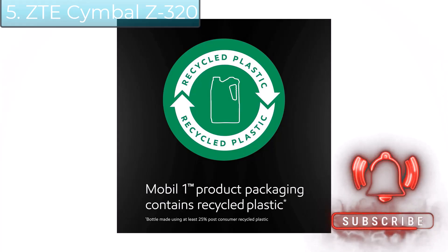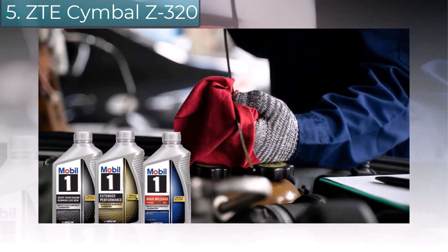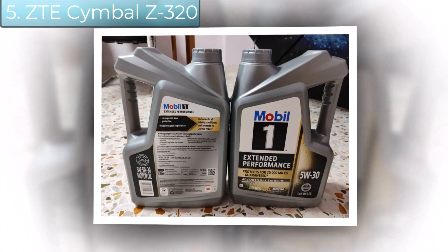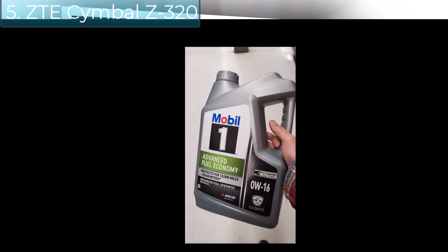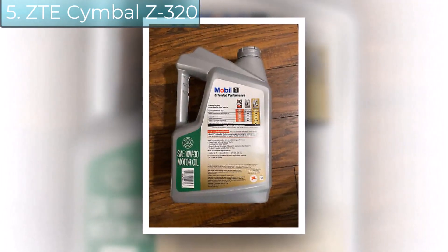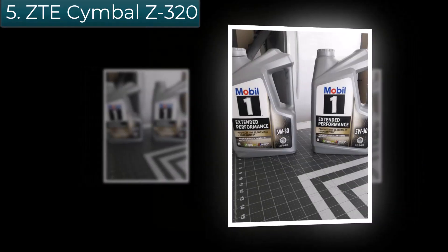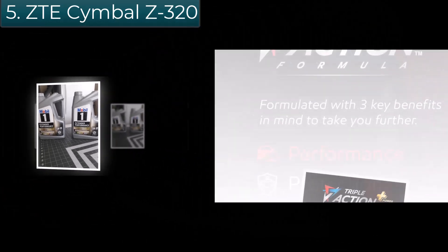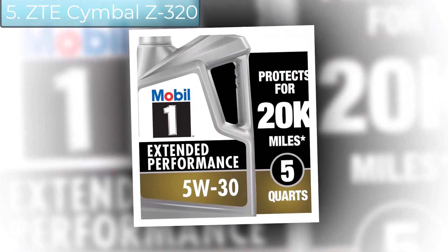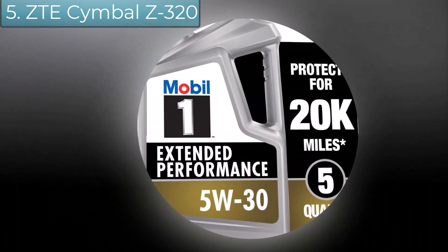Mobil 1 Extended Performance meets ILSAC GF-6 standards to help provide low-speed pre-ignition (LSPI) and timing chain wear protection, while keeping your engine clean and helping to improve fuel economy. It also helps control oxidation to prevent oil breakdown. This cutting-edge formula is recommended by ExxonMobil for all types of modern vehicles, including high-performance turbocharged and supercharged gasoline and diesel multivalve fuel-injected engines found in passenger cars, SUVs, light vans, and light trucks. Mobil 1 is America's number one synthetic motor oil brand at retail, trusted by car builders, experienced mechanics, and is the official motor oil of NASCAR.